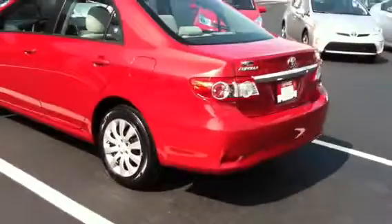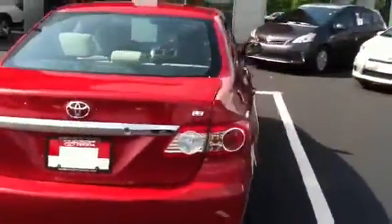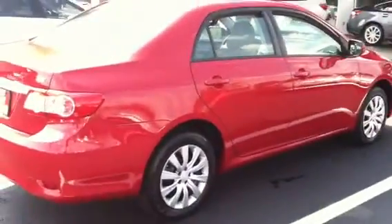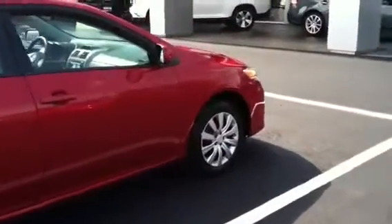Take you on a little tour here of this bad boy. It's absolutely beautiful — lots of chrome, LE badging. 85% of all Corollas that were built in the last 20 years are still on the road, the reason being that they are the most economical, best smaller sedan on the market.